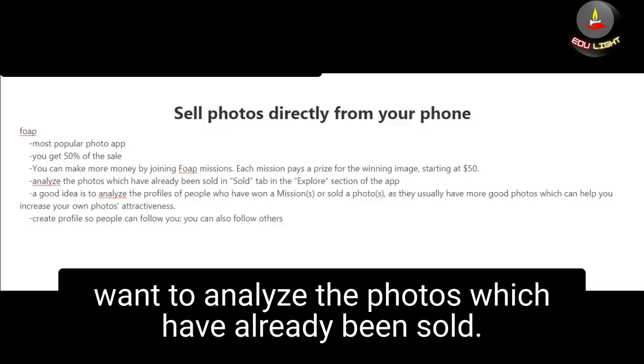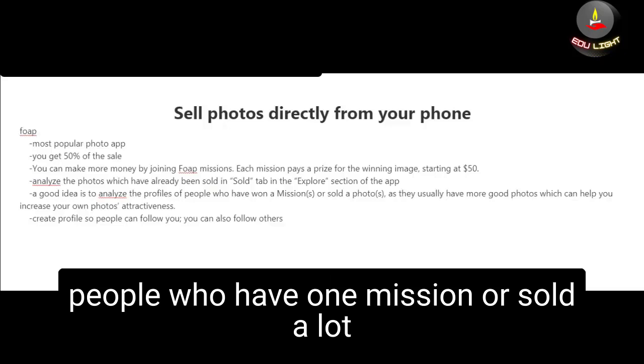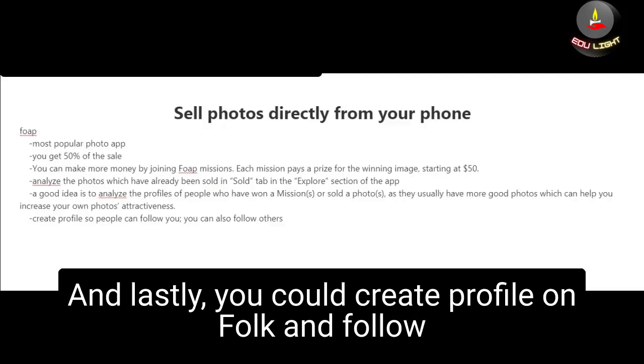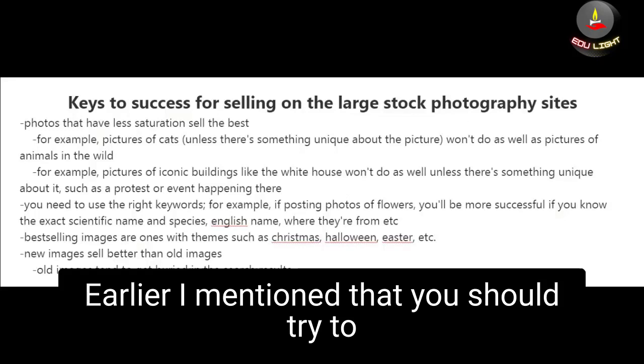If you want to have success with the Foap app, analyze the photos which have already been sold by looking at the 'sold' tab and explore section. I also recommend analyzing the profiles of people who have won missions or sold a lot of photos, as they usually have good photos that can give you ideas. You can also create a profile on Foap, follow other photographers, and share tips with each other to be more successful in the long run.